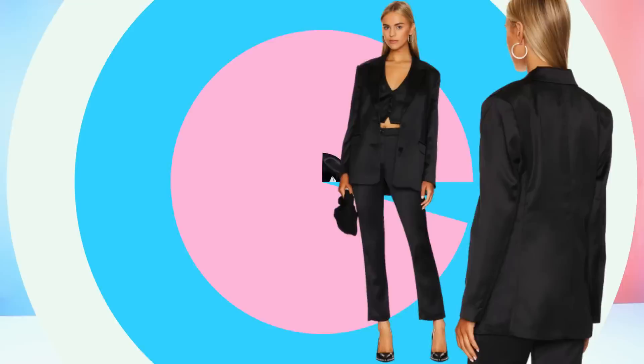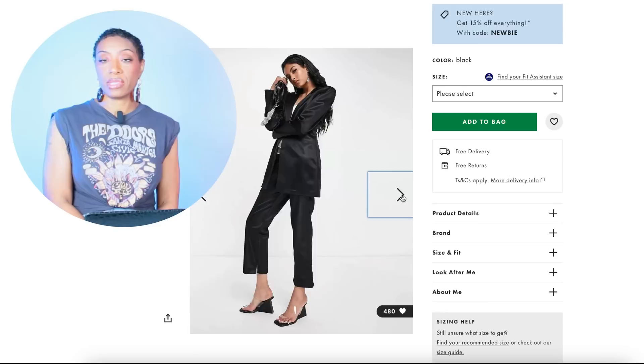At ASOS — our favorite step-cousin — they have this blazer for $79 called the Jersey Exaggerated Shoulder Satin Suit Blazer. This one comes in size 0 to size 14. Some sizes are sold out but they have the bulk of the sizes in stock right now.